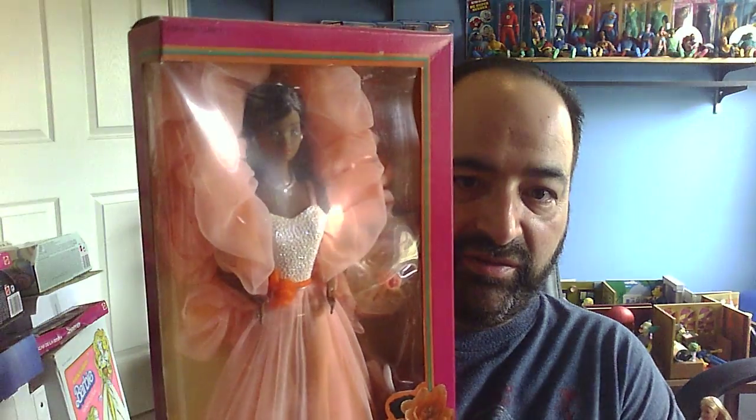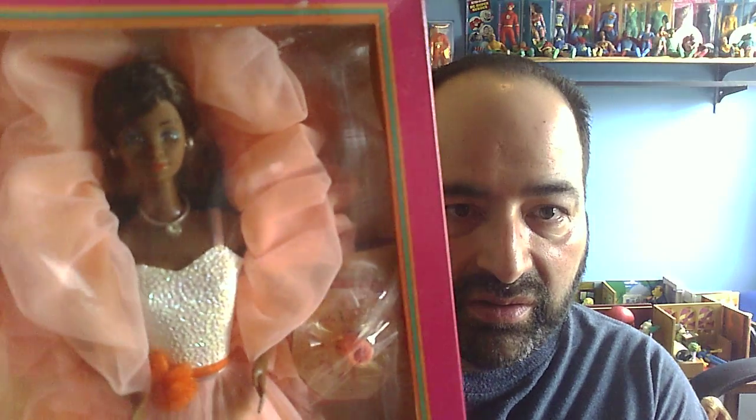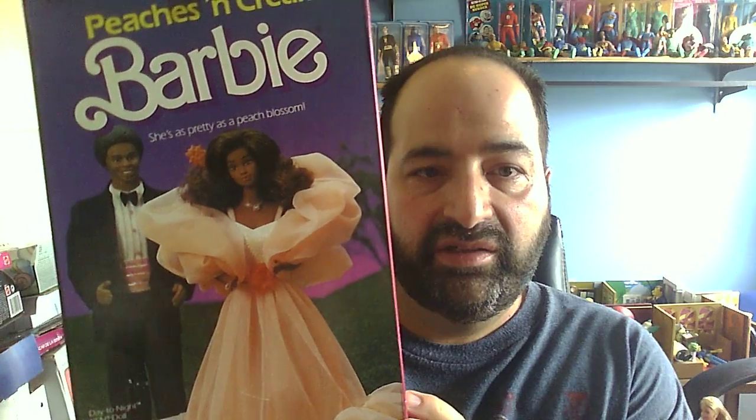And then for Peaches and Cream, here's the African American version — or back then I think they just called it the black version. When they did the repro doll of this, I kind of wish they would have done the black one as well. Another one where you could do lots of things with the outfit and with the stole. It looks like the same Day to Night Ken here because there wasn't a Peaches and Cream Ken. They did Crystal Ken and they did Dream Glow Ken, but they did not do Peaches and Cream Ken, so I wonder what that would have looked like.